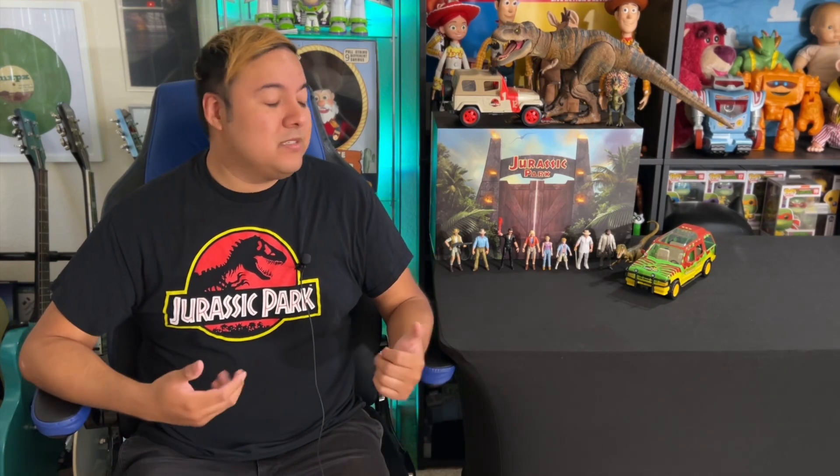Mattel has done an incredible job giving us really movie-accurate inspired details — something I wish we could have seen in the Lightyear or Toy Story toy lines. Sometimes we don't get high quality details, but I guess because Jurassic Park appeals more to the adult collector, that's why we're seeing a push for better details.